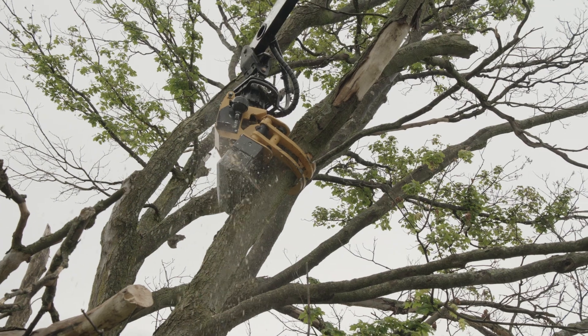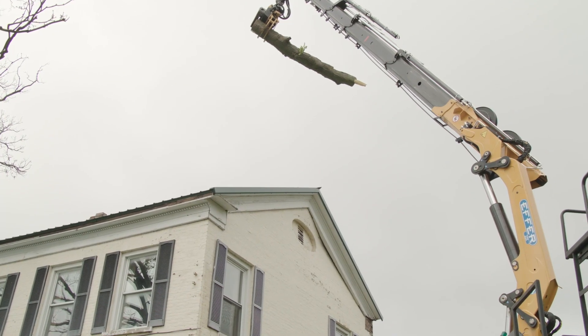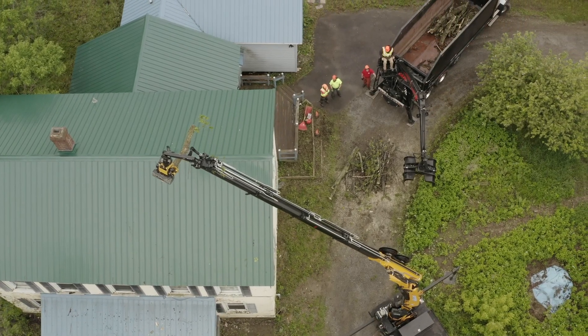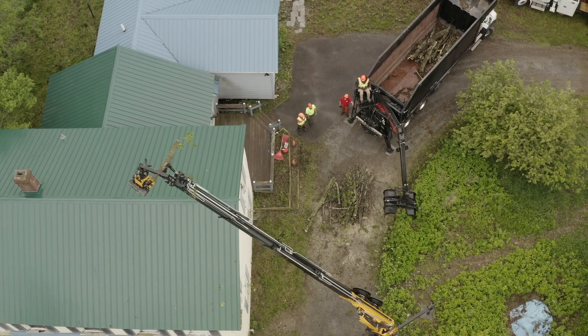Once the tree is hazardous it obviously has to be removed, but the trees are becoming unstable. People are climbing them and the trees are falling over, which makes them really unsafe to remove.